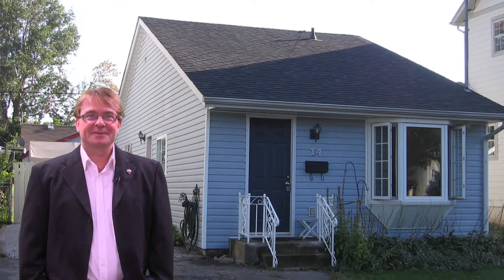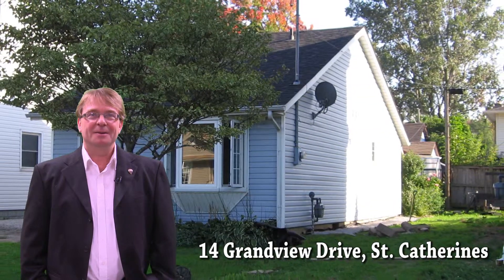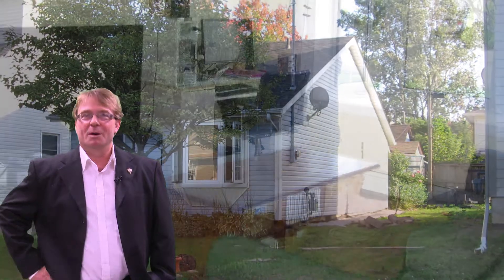Hi, I'm Grant Kay with RE-MAX Garden City and welcome to 14 Grandview Drive. Perfect for the first time buyer, this great little starter home offers two bedrooms and one bath.